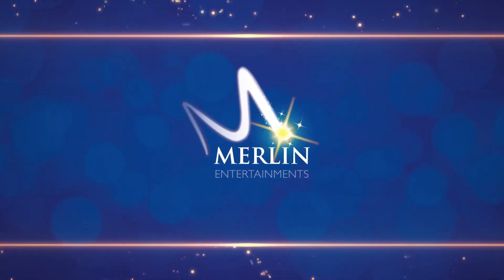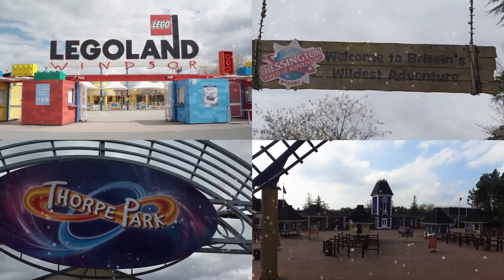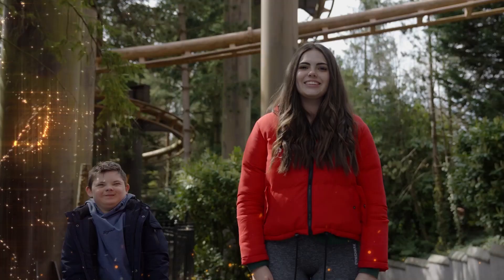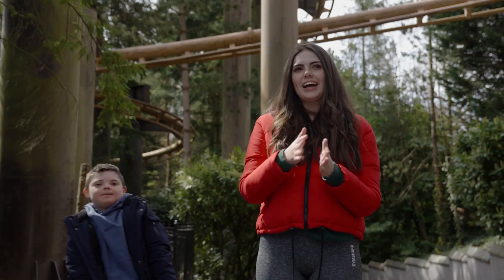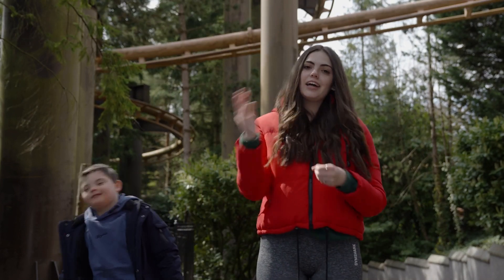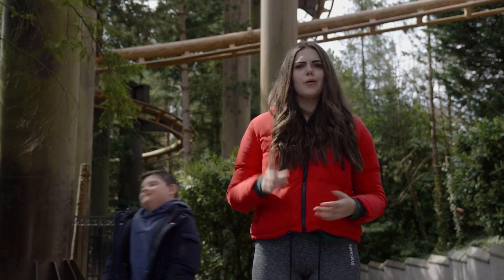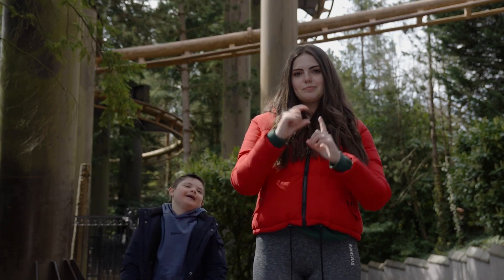Merlin Entertainments Ride Access Pass. Hi, I'm Isabella Sainz here with my brother Lucas and we're here today to find out more about Merlin Ride Access Passes. So, what is a Ride Access Pass?